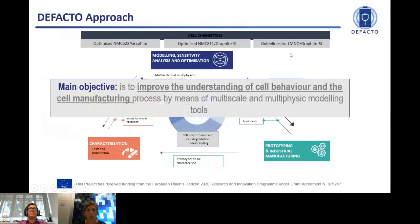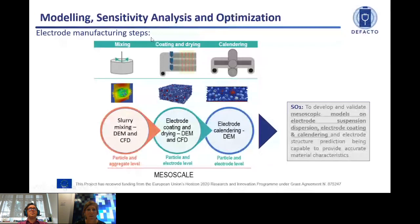The main objective of the project is to improve the understanding of cell behavior and cell manufacturing by means of multi-scale multi-physics modeling tools. Concentrating on electrode manufacturing — as Professor Alejandro described yesterday — in De Facto we will combine a DEM approach together with CFD in order to analyze and understand each of the steps: mixing, coating, and even the drying procedure, and then calendaring. The idea is to gain understanding on manufacturing parameters in order to improve them with the purpose of improved performance.